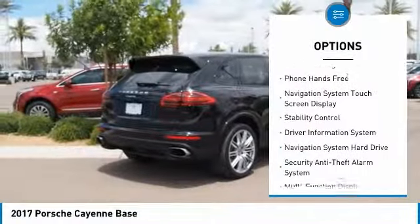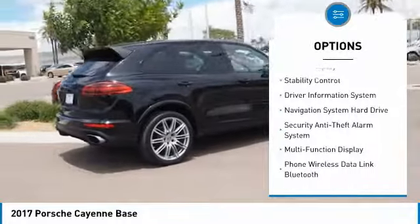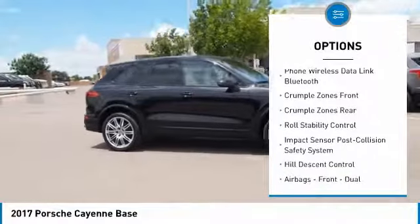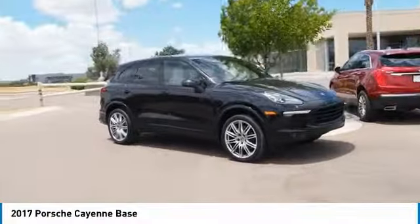Traction control, leather trim seats, stability control, cruise control, power brakes, fog lights, child safety locks, trip computer, trip odometer, overhead console.